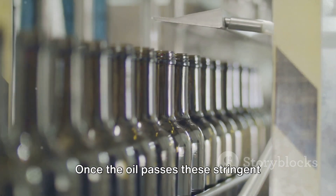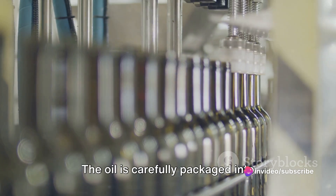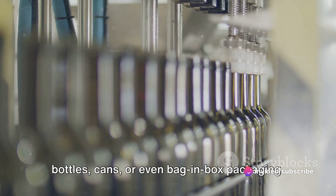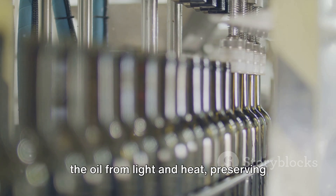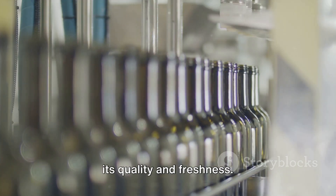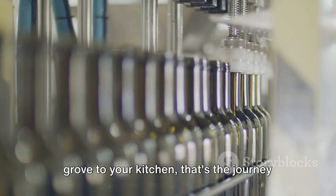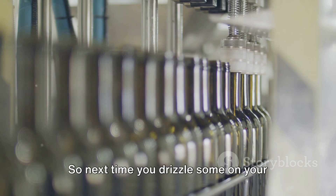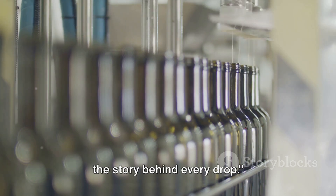Once the oil passes these stringent tests, it's time for the final step: bottling. The oil is carefully packaged into bottles, cans, or even bag-and-box packaging. These containers are designed to protect the oil from light and heat, preserving its quality and freshness. And there you have it — from the olive grove to your kitchen, that's the journey your favorite olive oil takes. So next time you drizzle some on your salad or use it for cooking, you'll know the story behind it.